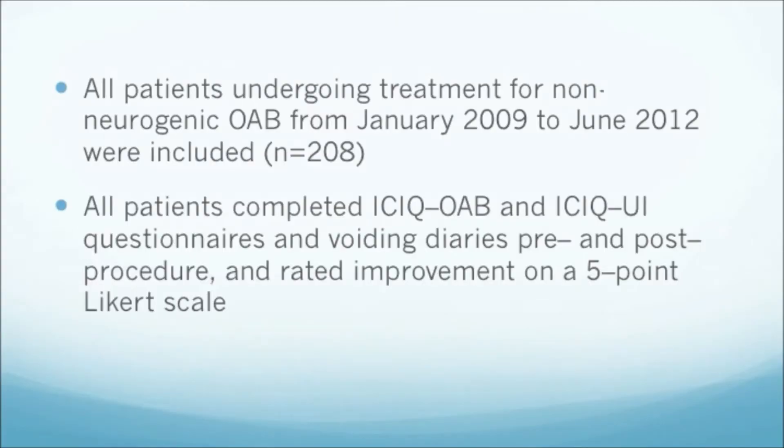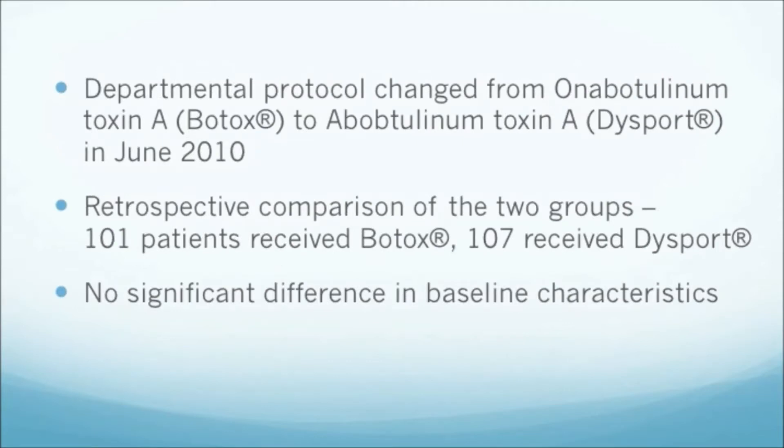What we wanted to know was whether there was a difference to patient outcomes using either formulation. Our study was a retrospective analysis of 207 patients who underwent treatment in our centre between January 2009 and June 2012. All patients were routinely asked to complete a symptom and outcome questionnaire, both pre- and postoperatively. In December 2009, our departmental protocol changed from using Botox to using Dysport, and we then compared the outcomes for the Dysport group with the Botox group.